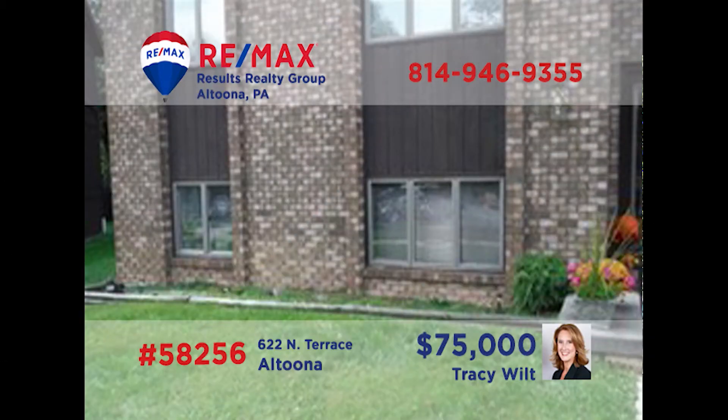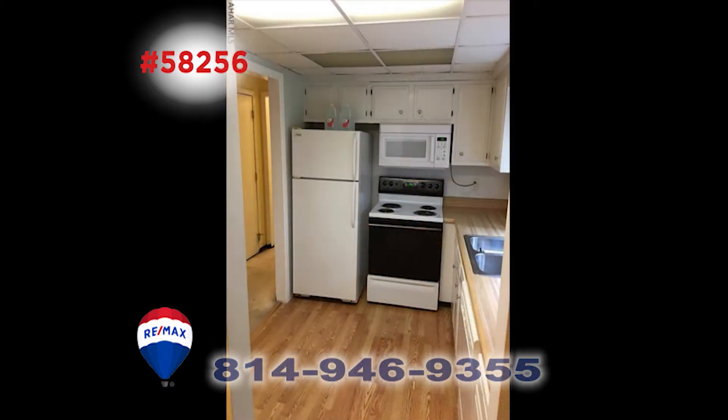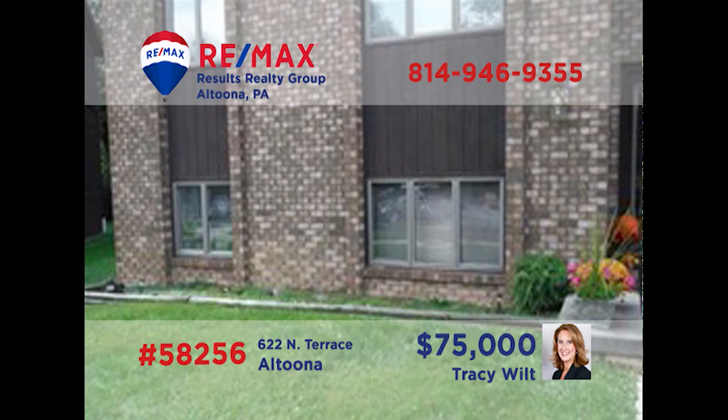If you're interested in condo living in Altoona, Traci Wilt has one that you need to see. This find in Penn Terrace offers two bedrooms and a nice-sized bath. The step-saving kitchen comes fully equipped and ready to go. There's plenty of room to relax in the living room and the dining room is just the right size for any meal. Traci says that this one is perfect for anyone looking to downsize or for the traveler looking for local housing. Give her a call today.